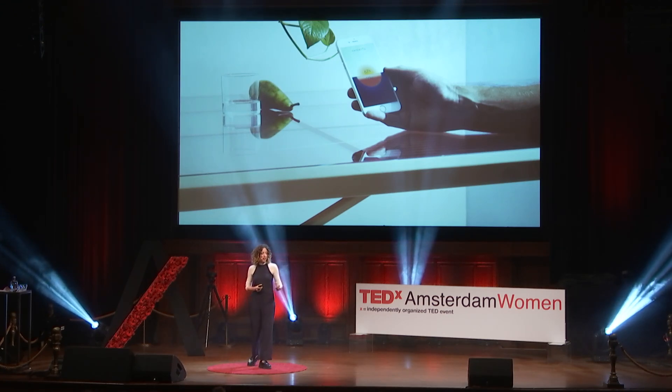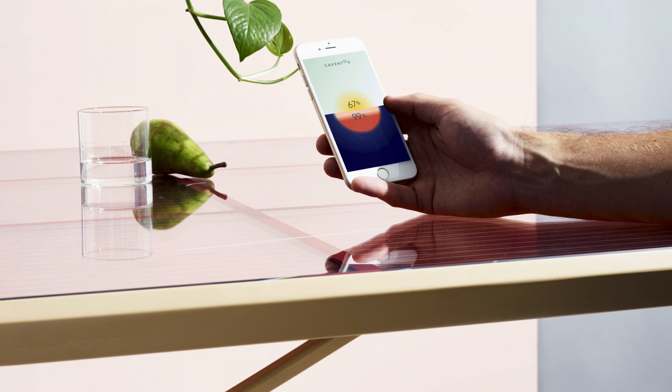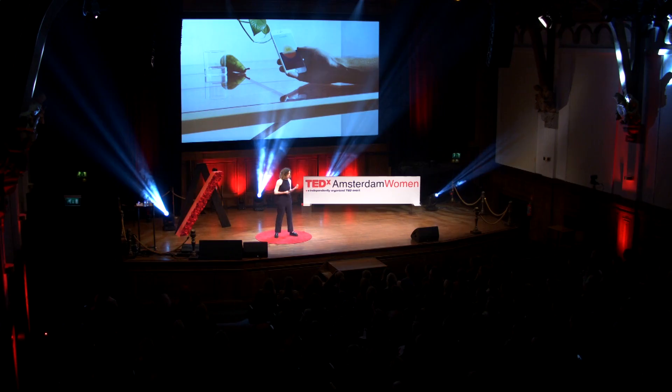Before I go to the complicated answer — well, where is the table, does it have enough light, is it next to a window — the table now has sensors that read the light intensity of the room. Through an app we developed, you can literally follow how much light it's getting and how full the battery is. I'm actually quite proud, because yesterday we installed a table at Stichting Doens offices here in Amsterdam, and right at this moment, our queen Maxima is charging her phone from this table.